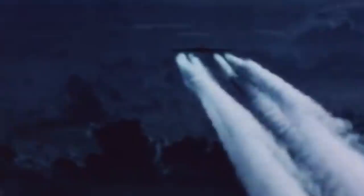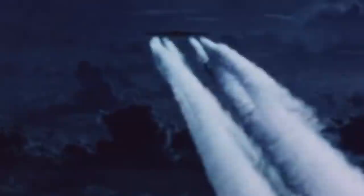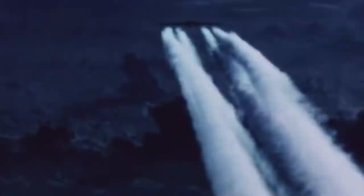On January 21, 1968, an uncontained fire aboard an American B-52G Stratofortress bomber sent the aircraft crashing onto the sea ice off the northwest coast of Greenland. Any search and rescue operation would have already been difficult enough thanks to the harsh environment, but this bomber was carrying a highly classified payload that would make the recovery even more urgent.